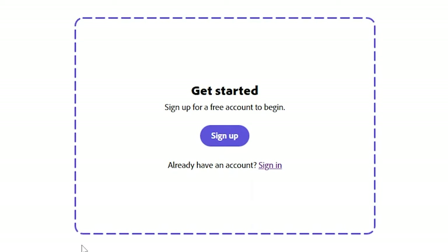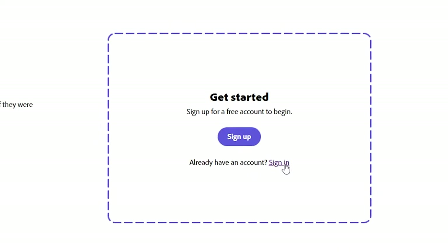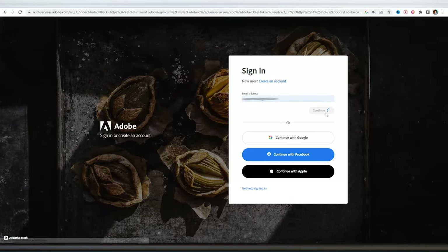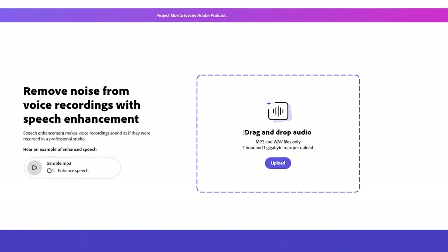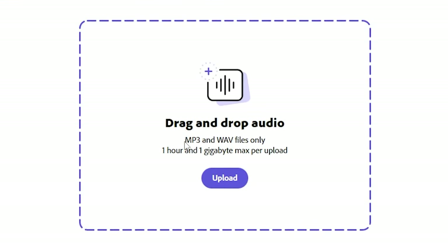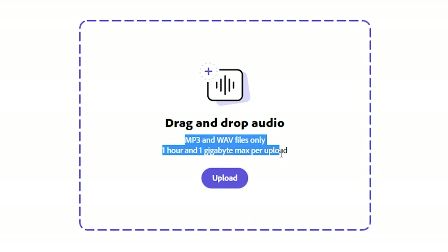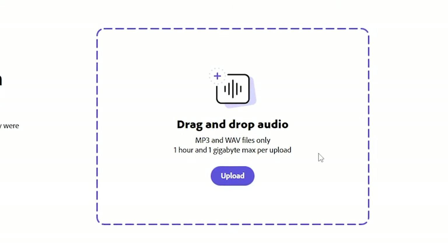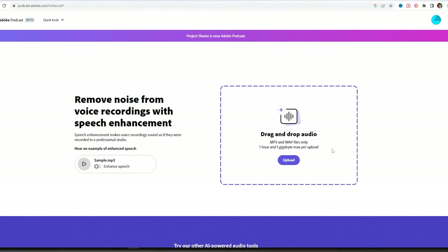To upload our file, first of all I need to sign in. That's fair enough, but if you don't have an Adobe profile you can sign up totally for free — it will not cost you a single penny. I'll log in with my existing account and right away we can see a drag and drop section where it says you can upload MP3 or WAV files up to one hour and one gigabyte. Sounds great — I have a WAV file and it's not so heavy.